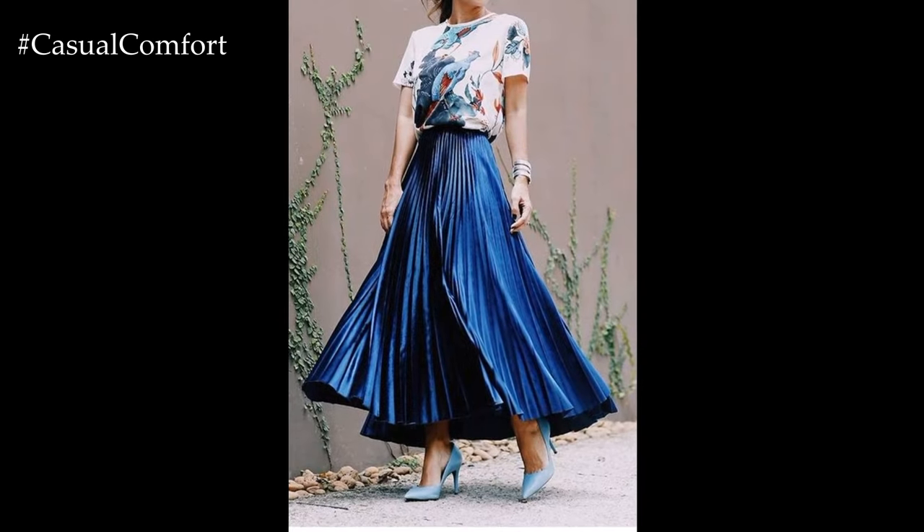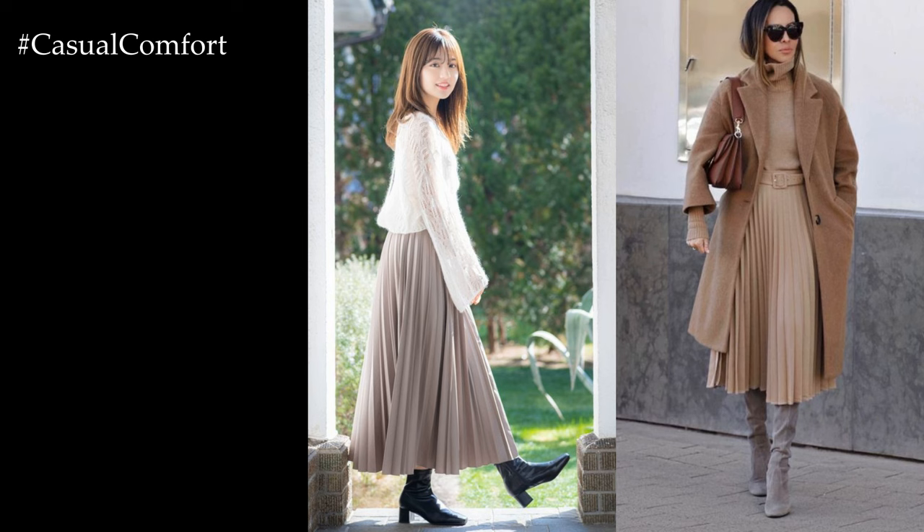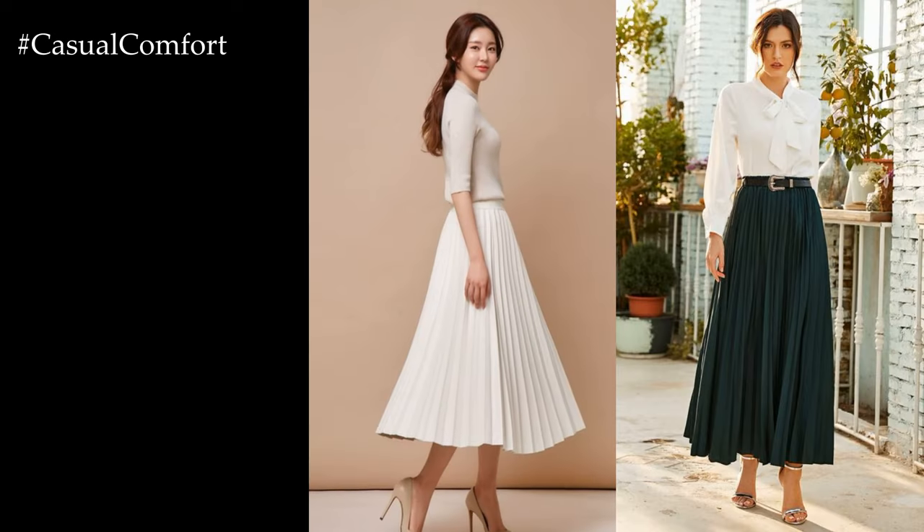In conclusion, a long pleated skirt is a versatile and stylish wardrobe staple that can be dressed up or down for any occasion. Whether you're dressing for work, leisure, or a special event, styling your pleated skirt with the right tops, shoes, and accessories allows you to create chic and sophisticated outfits that reflect your personal style and individuality.